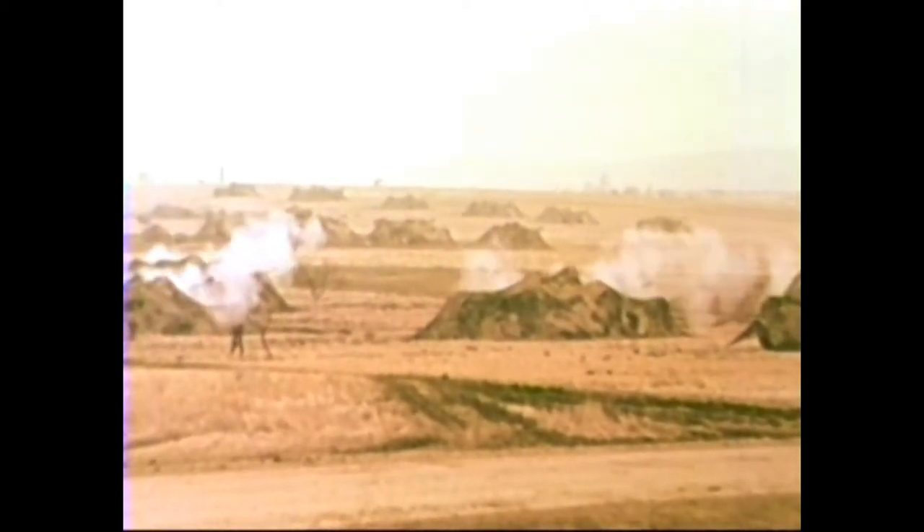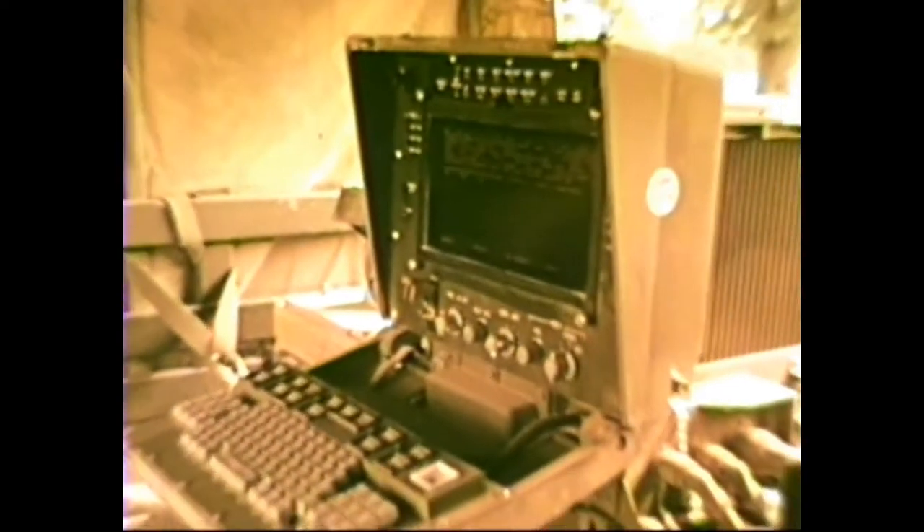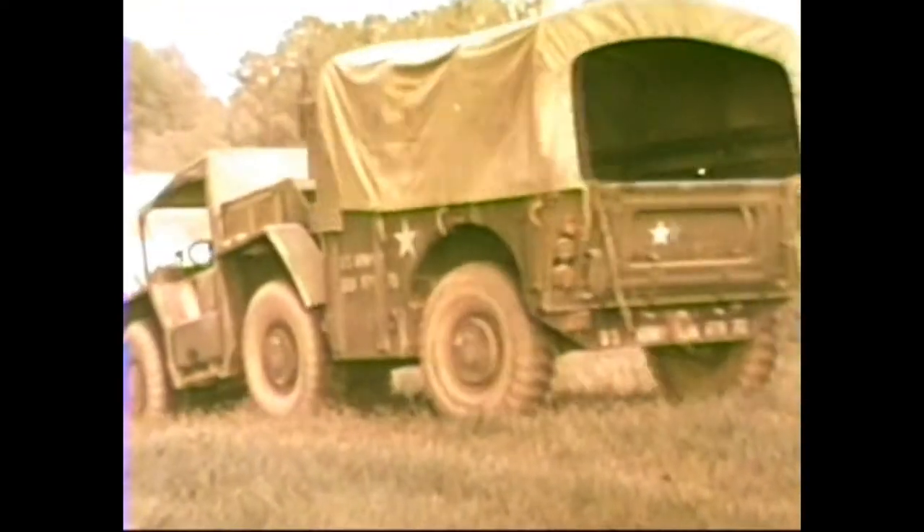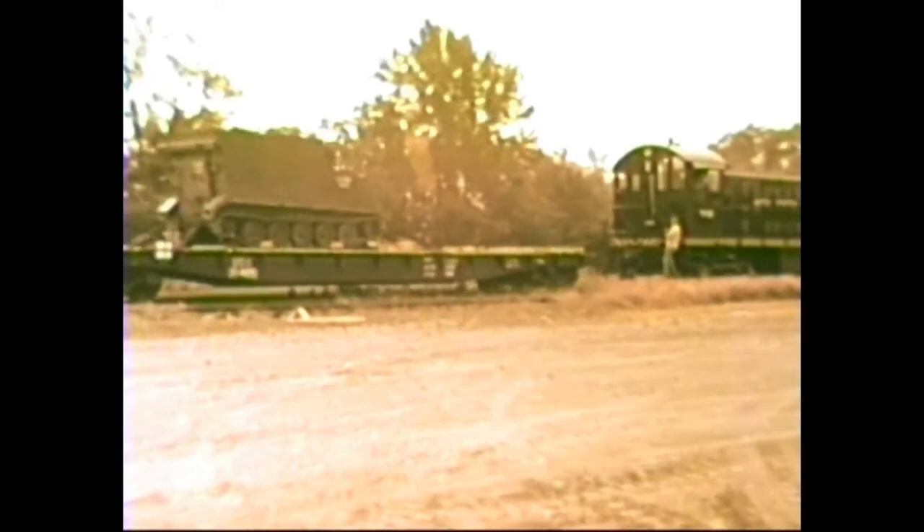Here at Fort Sill in Oklahoma, the United States Army has successfully conducted operational testing of the BCS in a realistic battlefield environment. Before the full system was field tested at Fort Sill, the hardware was subjected to exhaustive environmental tests, such as these road, dust, and railroad impact tests.